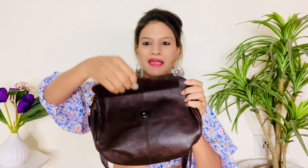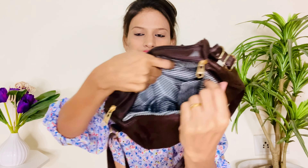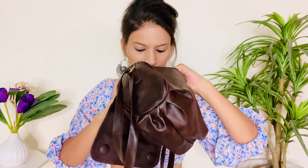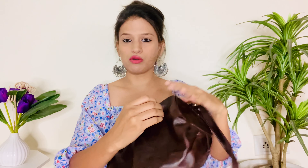Front mein ek magnetic closer diya hua hai. Ander se do compartment diye hue hain with a zip — you can see the inside look. Is ka space bhi kaafi achha hai, so hamare basic stuff hum easily carry kar sakte hain. Do compartments hain aur ek compartment ke ander ek small pocket bhi diya hai for important stuff.